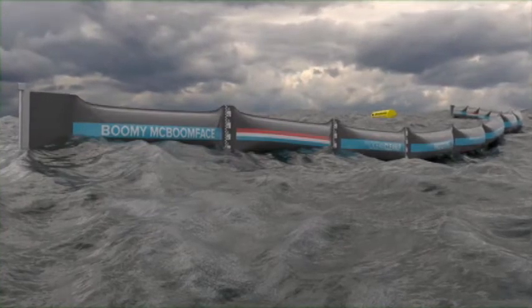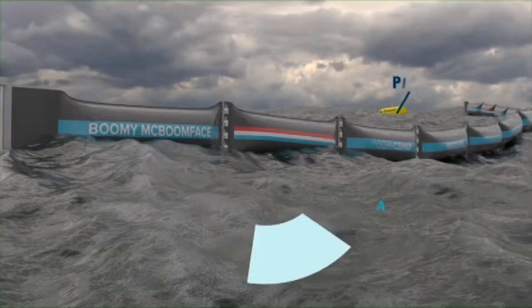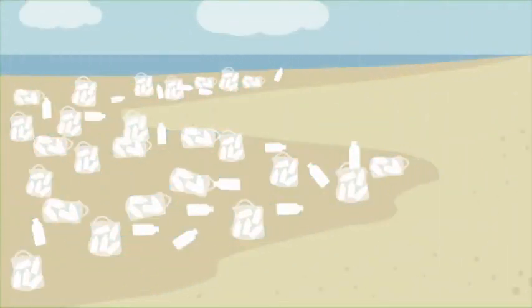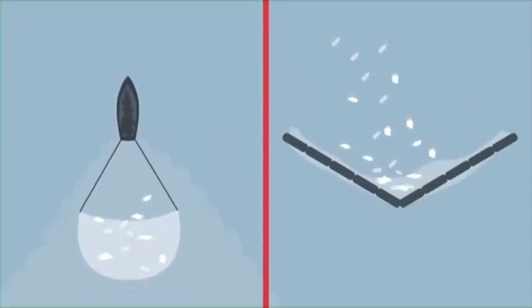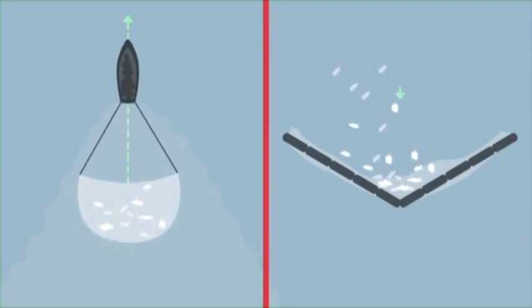Boyan's ocean clean-up system is made out of long floating barriers, which allow the ocean currents to collect plastic at the centre. Just like a beach naturally collects trash on shore, Boyan's invention collects trash in the middle of the ocean. As Boyan says, why move through the ocean if the ocean can move through you?